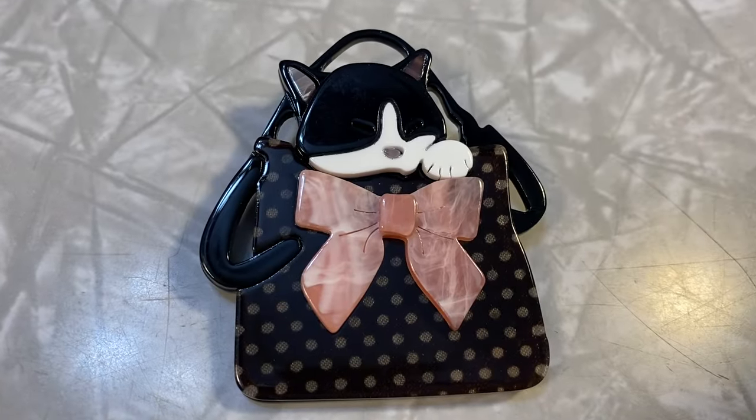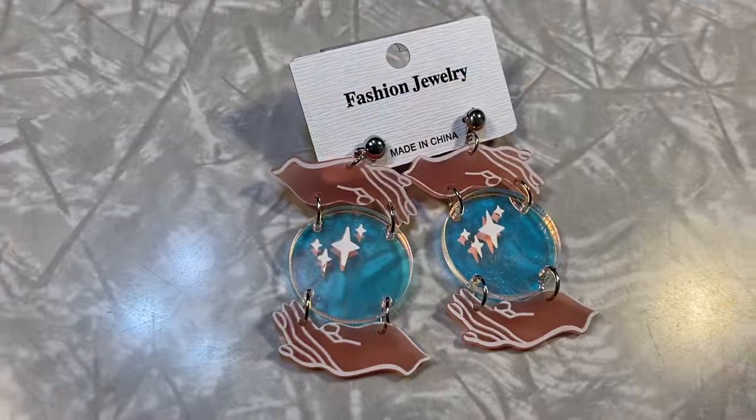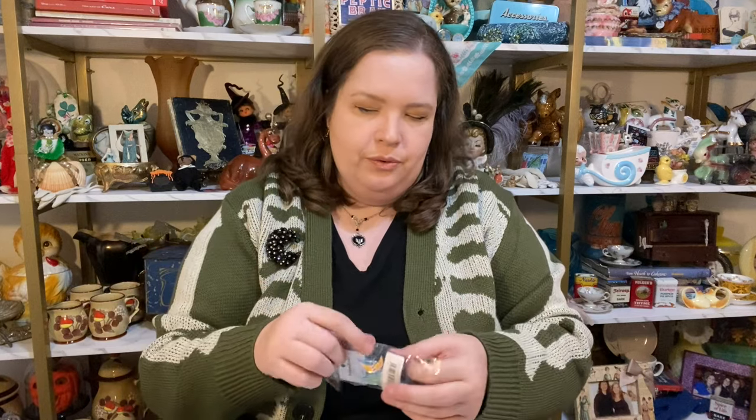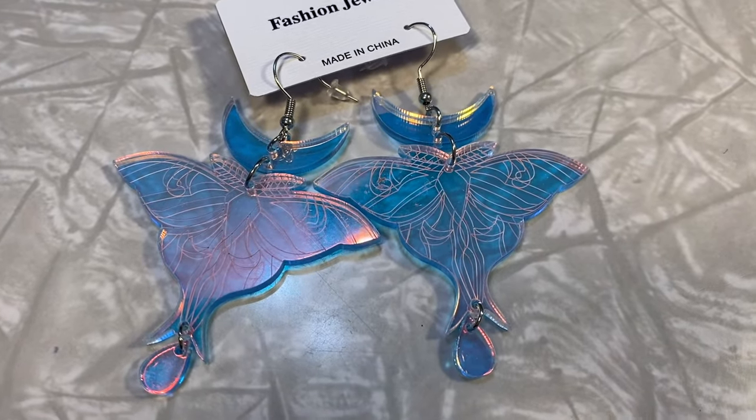Aww this one's so cute — it's a little tuxedo kitty and he's in a purse with a little bow. I love that, what a cute little brooch. We're getting down to the end. Ooh these ones are interesting — they look different in person than I thought but they're still really gorgeous. They're like crystal ball and hands, like fortune tellers. I like those, they're neat. I'm gonna love these — oh yeah, these are so neat. They're like an iridescent luna moth with a crescent. Those are really cool.